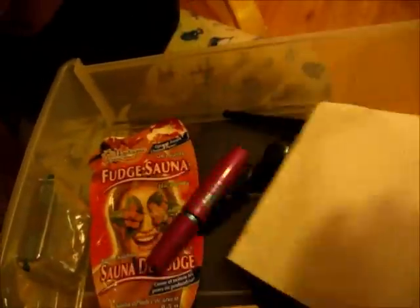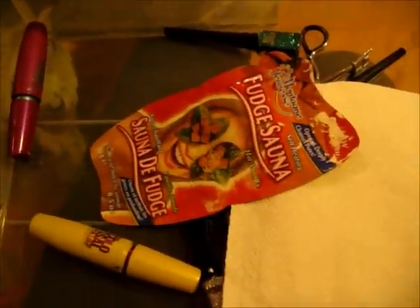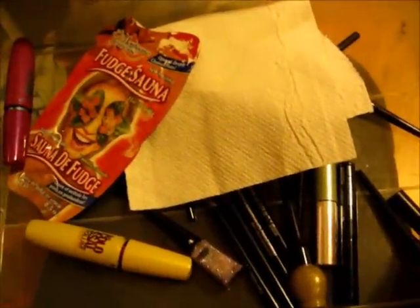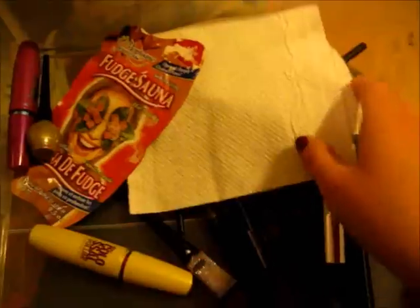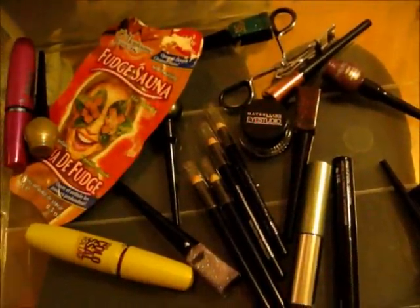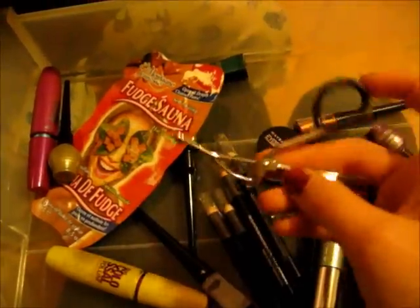Next, for drawer number four we have our eyeliners and mascaras, and some paper towel. And there's a mask — okay, that mask heats your face. The first time I used it I was like, it's melting my face! We have some gold liquid liner, and then we have our eyelash curler — a mini eyelash curler. That hurts your eyes a lot, but it works.